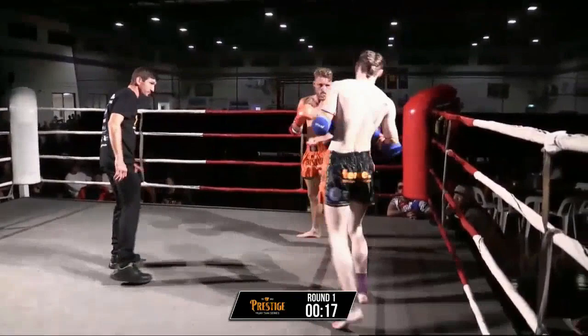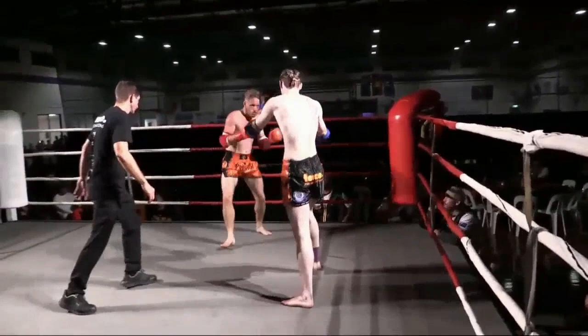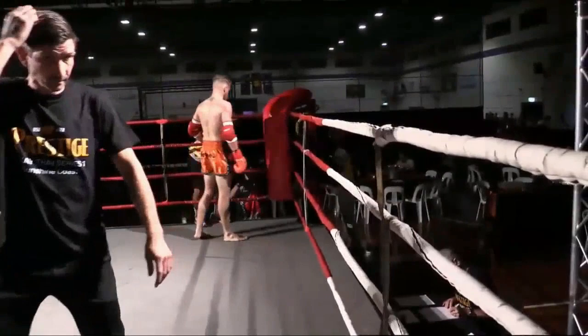Declan just trying to close Vincent down. Vincent looks like he's loading up something big, trying to find the big punch or the big shot — not quite relaxed yet, still dropping those hands. Declan with the left hook there. End of round one — nice first round.